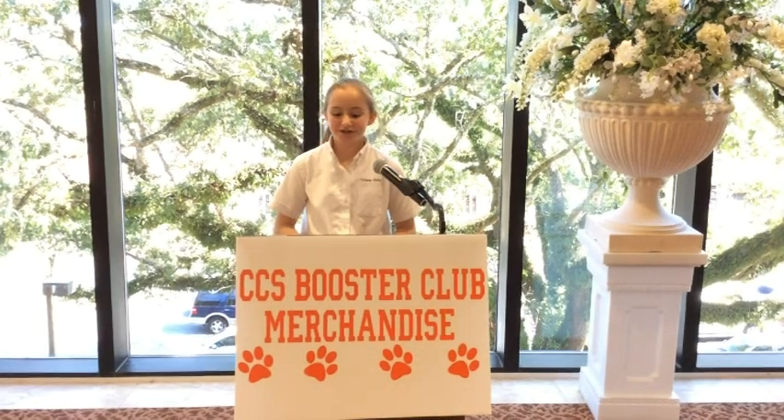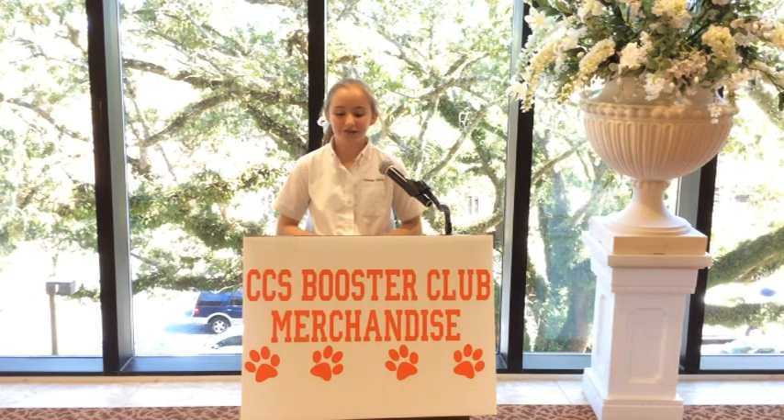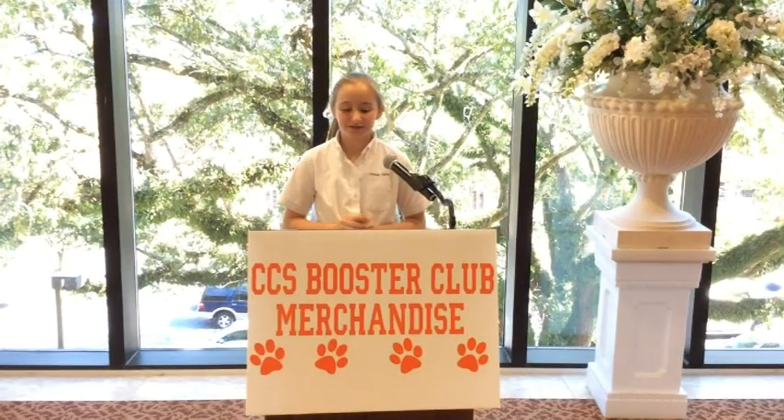Welcome to the first annual Corpus Christi Spirit Merchandise Fashion Show. In an effort to offer a variety of cougar gear, our Booster Club has a great selection of many different items. With the help of our members of the CCN Technical Teams, let's take a look at what is available.